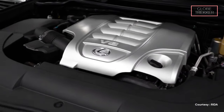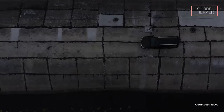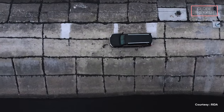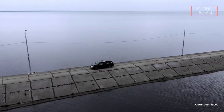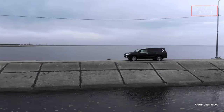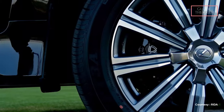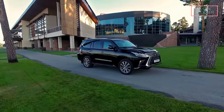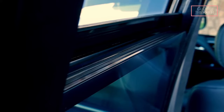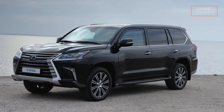Under the hood, the LX570 Rida houses a commanding V8 engine, delivering ample horsepower and ensuring robust performance on the road while upholding Lexus's commitment to driving excellence. The vehicle's adaptive suspension system ensures a smooth and controlled ride, adapting to varying road conditions. Built for versatility, the SUV exhibits off-road prowess — its rugged design, four-wheel drive capability, and off-road features make it a formidable force on diverse terrains.